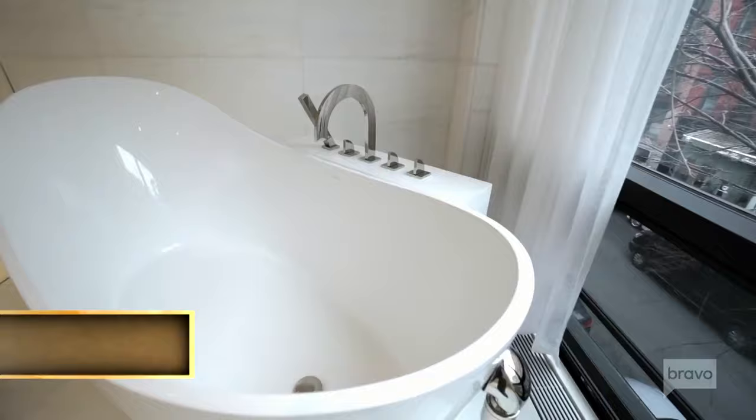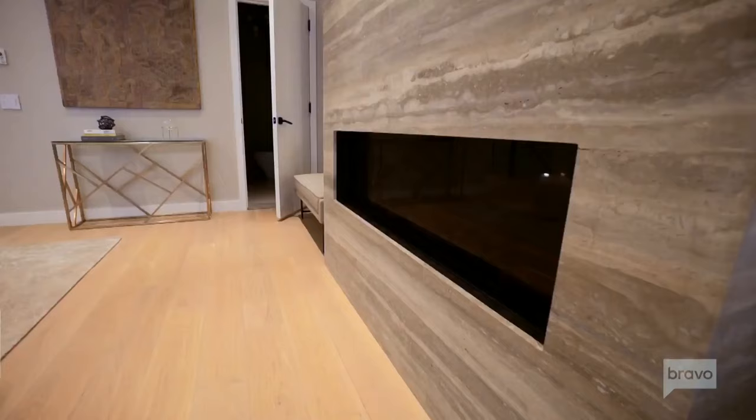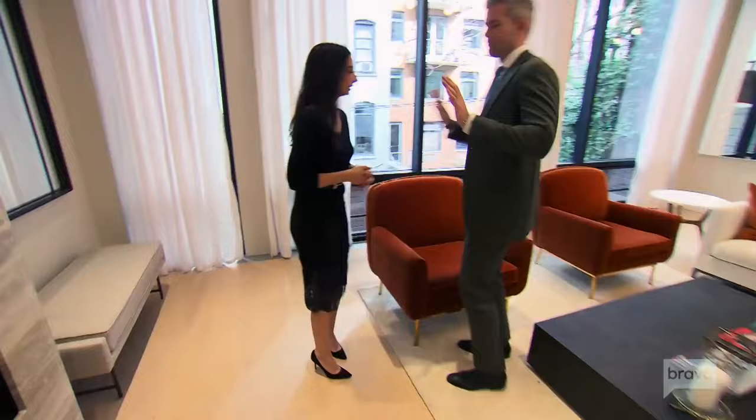I love this tub. Huge soaking tub by Victoria and Albert. Bianco Dolomite tile from Italy. Travertine fireplace. Beautiful. I don't want to touch anything. Thank you — we did the staging as well. Very nice.